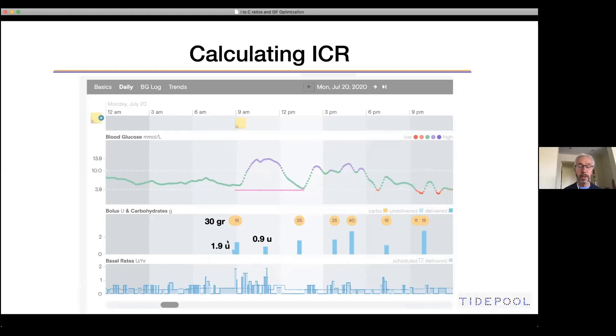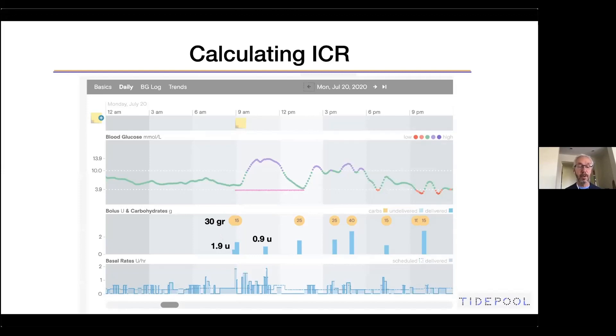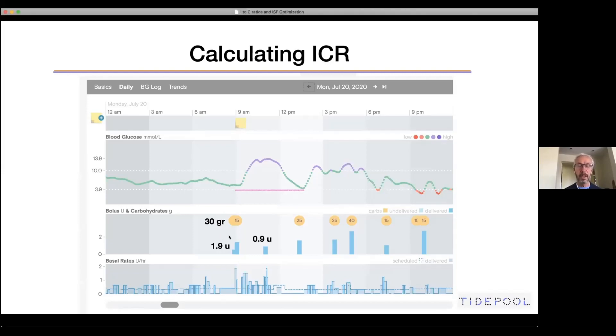So what do we do with all of this? 1.9 plus 0.9 is 2.8, and the extra basal contributed approximately 0.2 to 0.3 units — this is the closed loop responding to the spike. Combined, that's about three units total. Three units for 30 grams were perfect to cover the meal. That means the insulin-to-carb ratio is one unit for 10, not one for 12 as it was set — one to 12 is too weak. One to 10 should be about right, so we changed the insulin-to-carb ratio to one to 10.